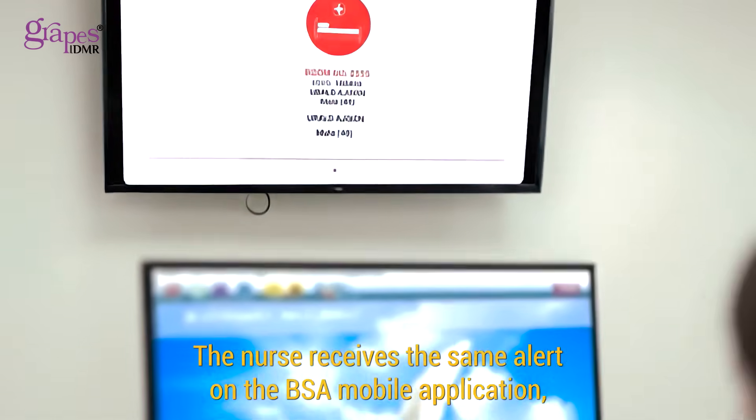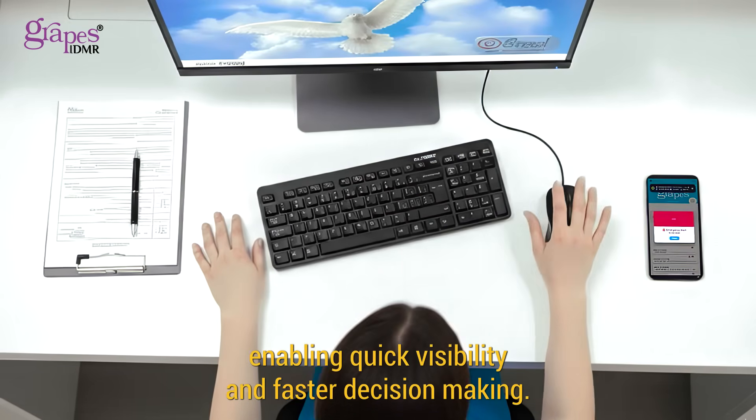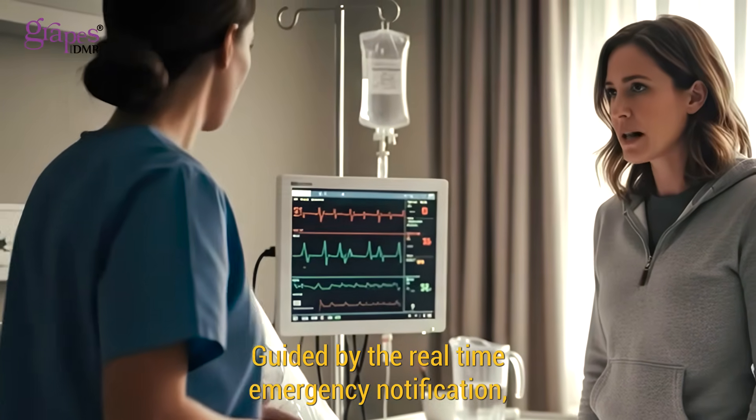At the same time, the nurse receives the same alert on the BSA mobile application, enabling quick visibility and faster decision-making. The nurse proceeds to the patient's room without delay, guided by the real-time emergency notification, clearly indicating the room and priority.